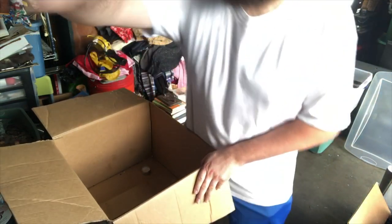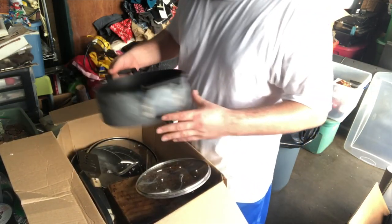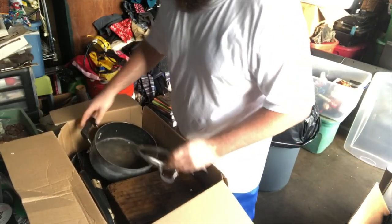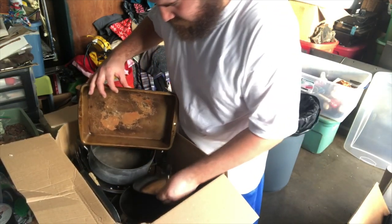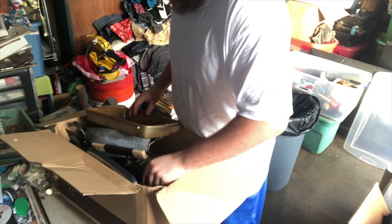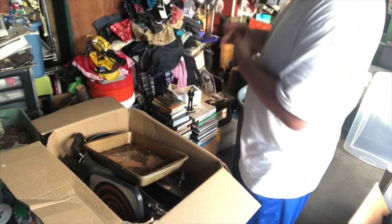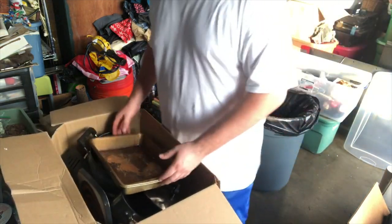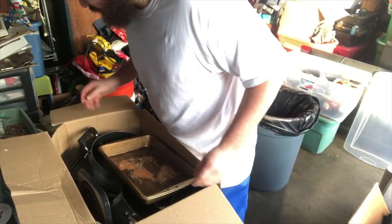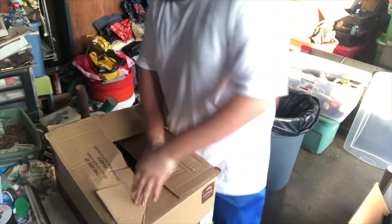It looks like we've got some more kitchen stuff that is in really bad shape. That looks about the only piece I'm going to be able to salvage out of this, because everything else - look at that - this little box is just a scrap yard. No problem, I'll make some money off it, better than throwing it out.